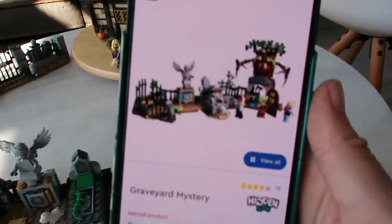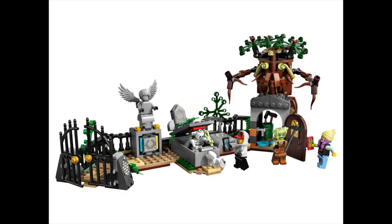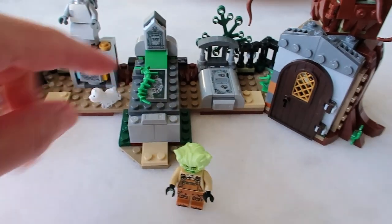So I started looking online if I could still maybe find some of those older sets. And I found the LEGO Hidden Side Graveyard Mystery Set. It is a little set with only 335 pieces for ages 7 plus, and it will enable you to build this graveyard scene.